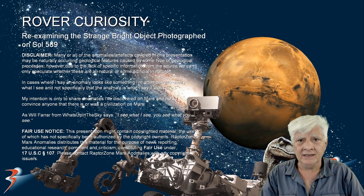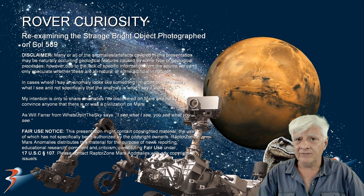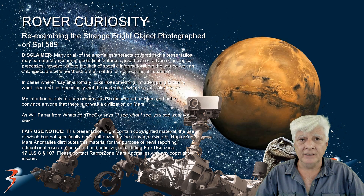To this day it remains largely unexplained. I'll show you the letter or article that NASA wrote in response to this strange bright object. Let's have a look at the source.